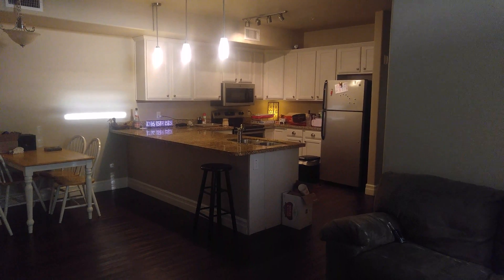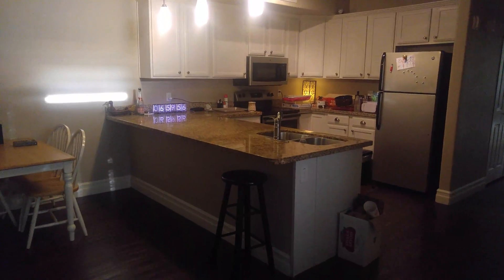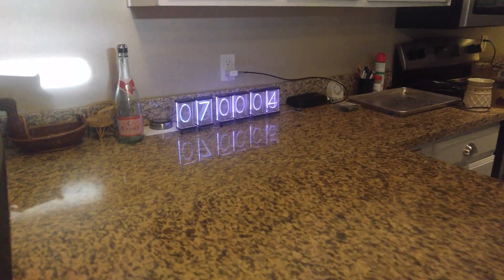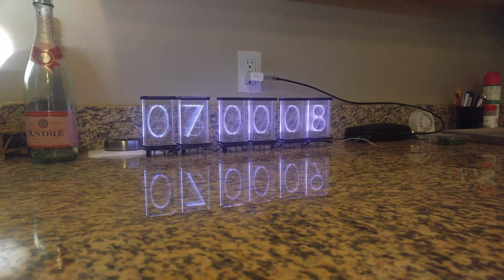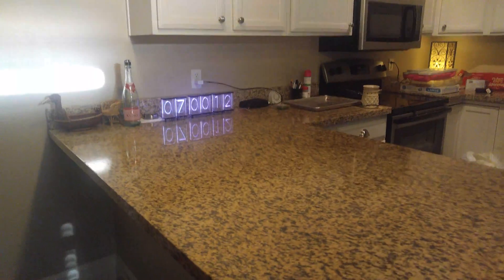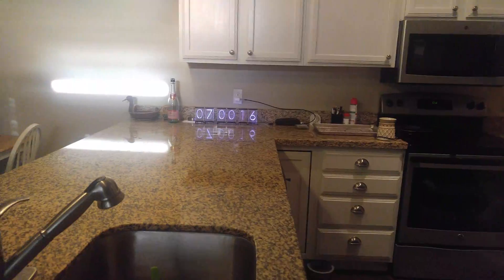I have some very exciting news for Lixie fans. I have a much nicer place to live now, and the Lixies look even nicer. It's 7pm right now, which means in 23 hours at 6pm Mountain Standard Time, April 3rd, you can buy one.